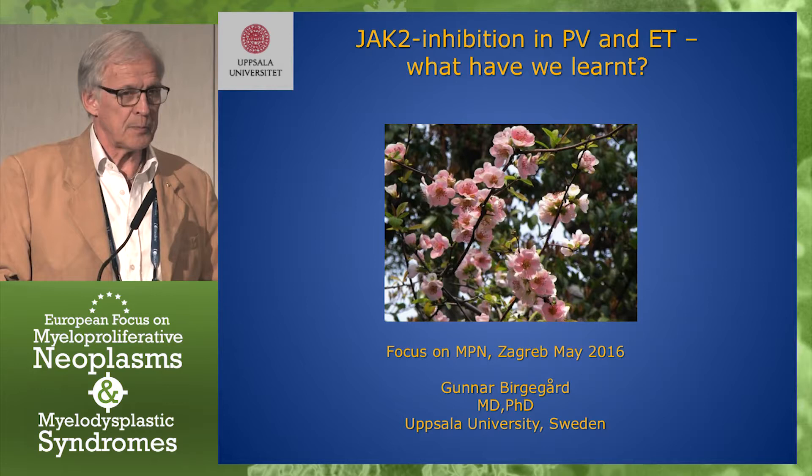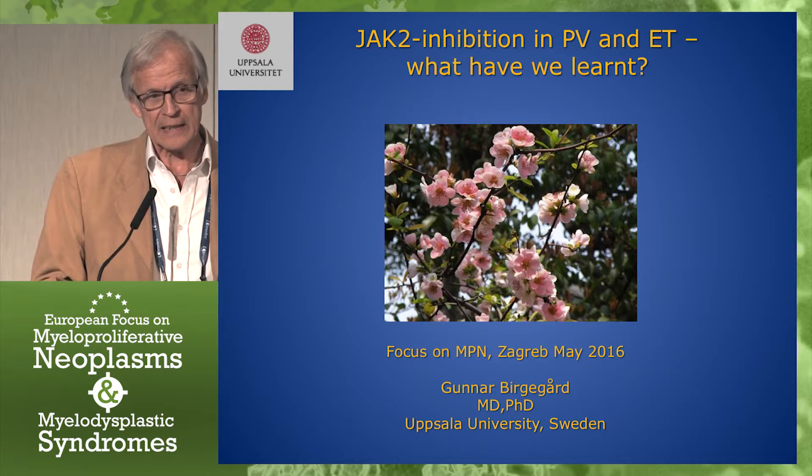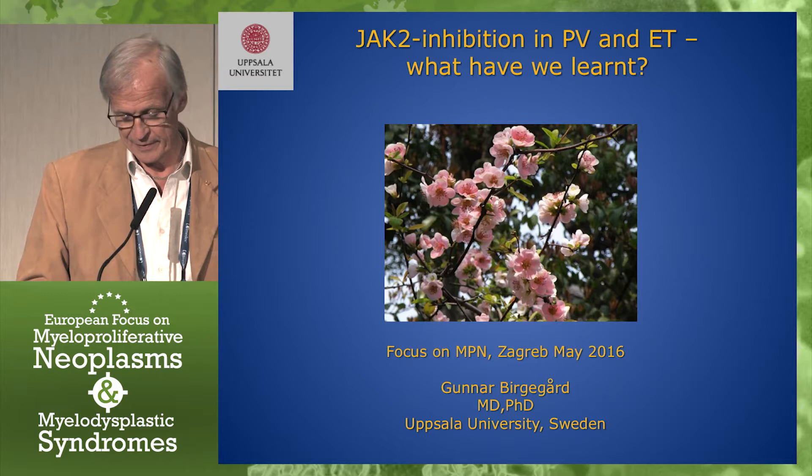Thank you, dear colleagues, it's a pleasure to be here. I'd like to thank the organizers for the invitation. It's nice to be here even though, as you can see, spring has come also in Sweden.